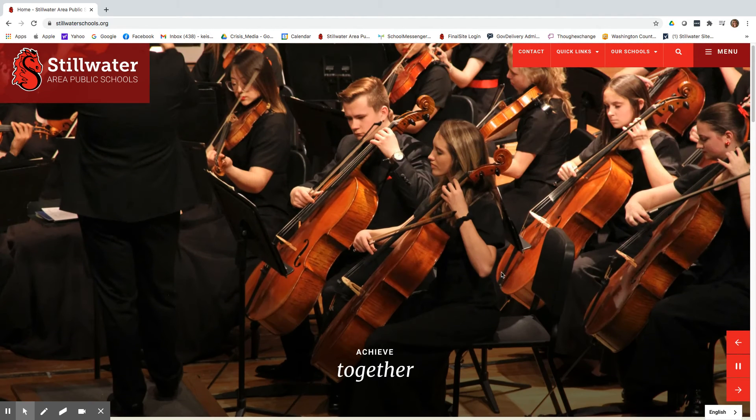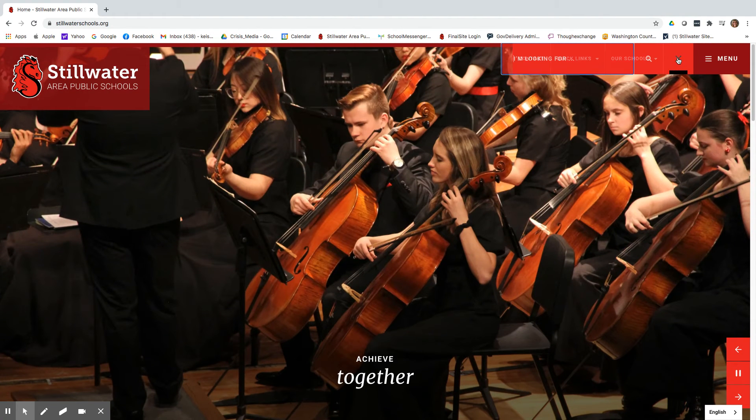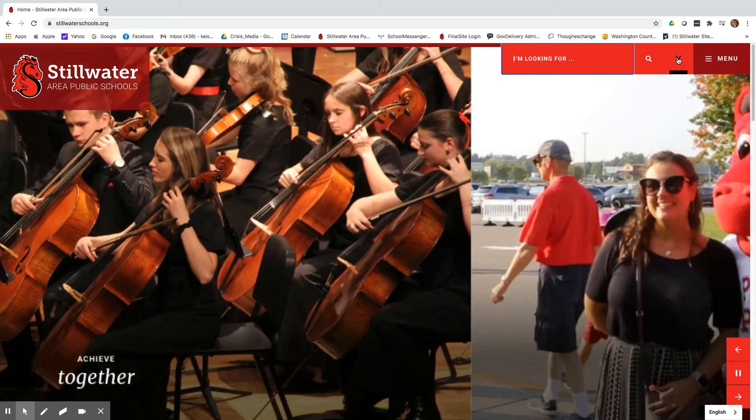You can also find things by going to the search bar. Just remember when you're searching it will only look for things on the site you're currently on. For example, you won't find kindergarten on the high school website, but you will find it on the district site or elementary school pages.